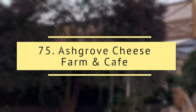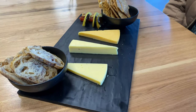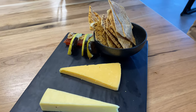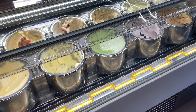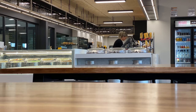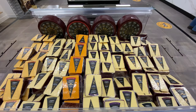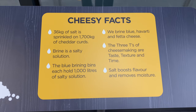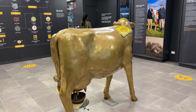Ashgrove cheese farm and cafe. This is one of the finest cheese experiences you can get in Tasmania. They offer cheese tasting plates and take-home products, breakfast and lunch. If you are interested to see how cheese is made, you can see the factory in action behind the glass window during weekdays.